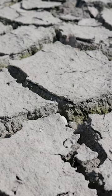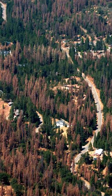Years of drought and the impacts of climate change are stressing our forests and making it harder for trees to fight back against pests like the gold-spotted oak borer.